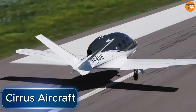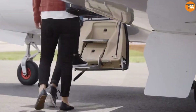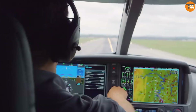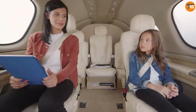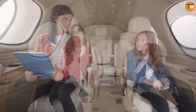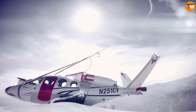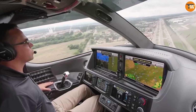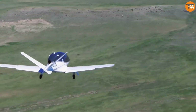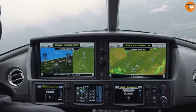Cirrus Aircraft is well known for their planes, especially the SR-22, which is a top choice among single-engine private jets. A big reason for their success is the parachute system installed in the planes, which can stabilize the aircraft during a spin or other technical issues. This feature has already proven to save lives, with incidents where both pilots and passengers walked away unharmed, including an incident in Brazil.